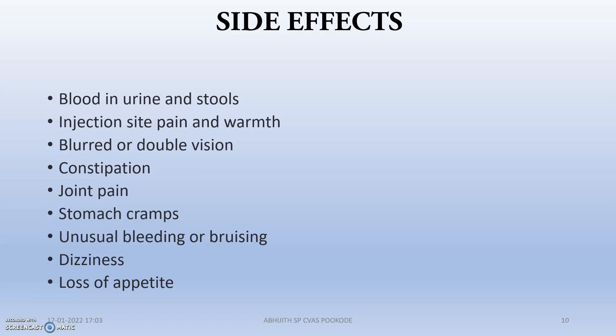The side effects are mainly: blood in urine and stools; injection site pain and warmth; blurred or double vision; constipation; joint pain; stomach cramps; unusual bleeding or bruising; dizziness; and loss of appetite — because Vincristine causes gastrointestinal problems.